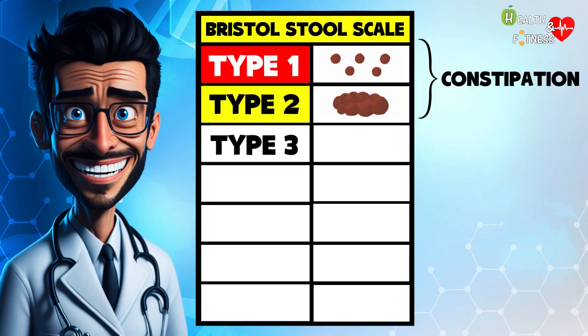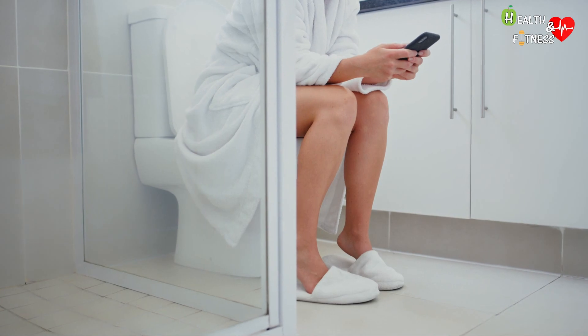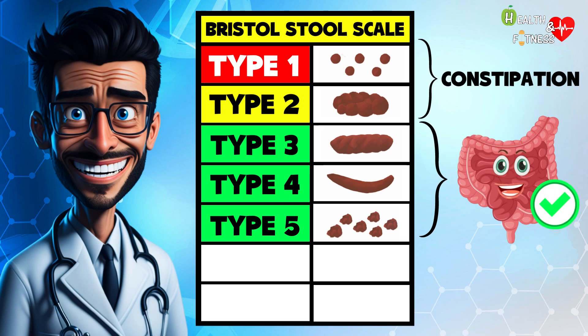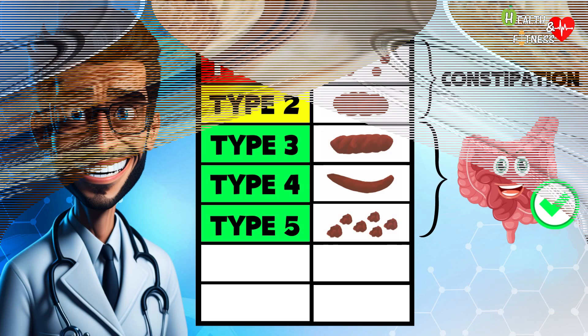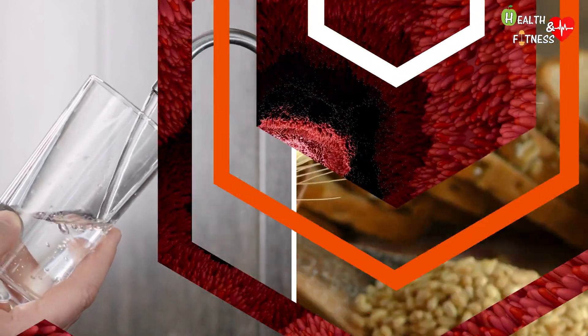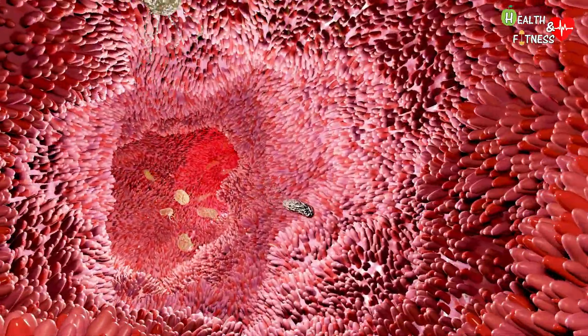In type 3, we find feces whose shape resembles that of a salami and shows possible cracks on the surface. In type 4, they have the shape of a sausage or a snake and are expelled easily, leaving a sensation of complete intestinal emptying. In type 5, they present with soft and separated fragments with clearly defined margins. These last three types indicate a bowel that works well and is in perfect health, even if in type 3 it would be necessary to take a greater quantity of fibers or drink more water. Type 4 represents the ideal condition and is an indication of a healthy intestinal microbiota.